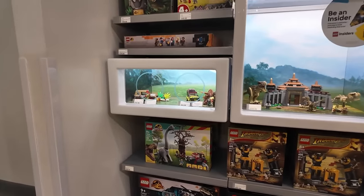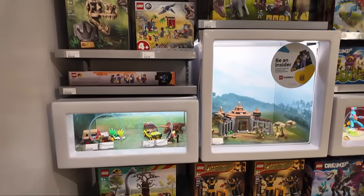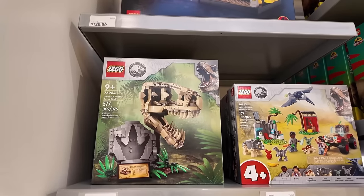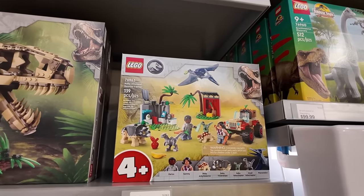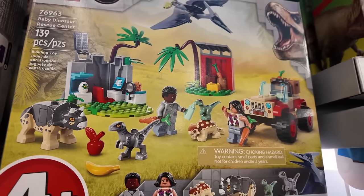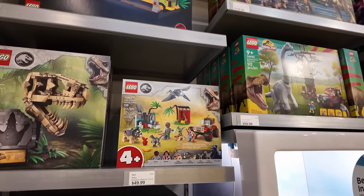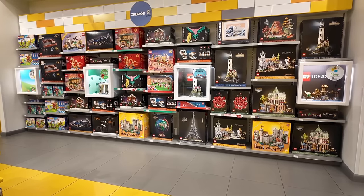I actually skipped over something I for sure want to get — it's in the dinosaur department. The dinosaur fossil T-Rex skull — that just looks like a great build. Right beside it, I sort of want this one too, because of all the cute baby dinos you get in it. Look at all four cute little baby dinosaurs — the baby dinosaur rescue center is $50.